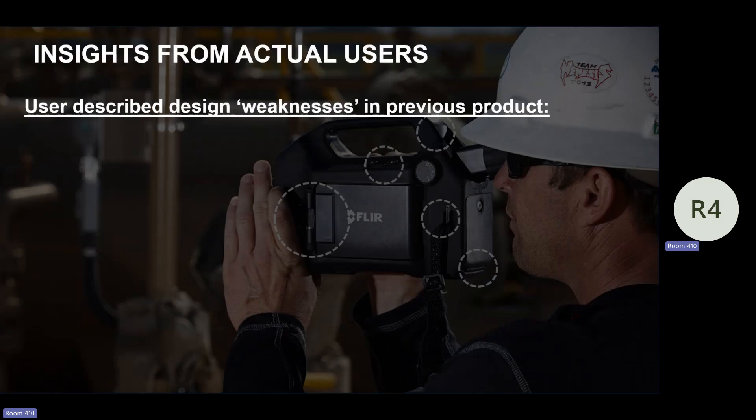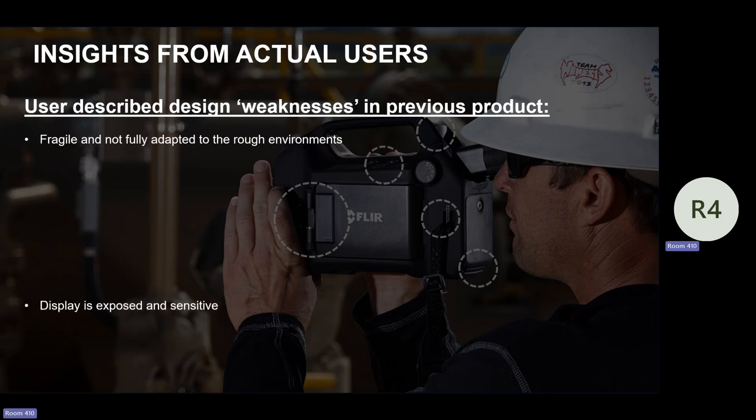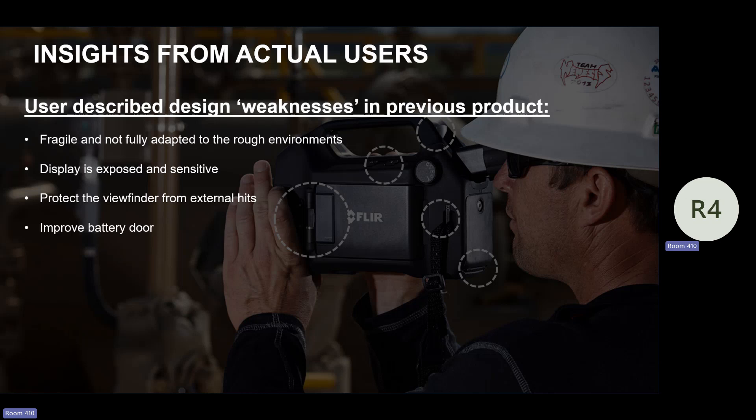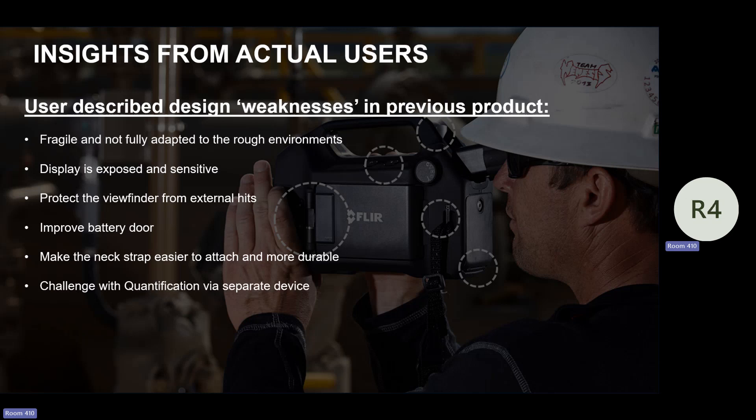One thing most people may or may not know: a lot of what we did upfront was we asked you — the users of a FLIR camera — what do you not like? A lot of manufacturers won't do that. What is your least favorite thing about our camera? People said it's fragile. The display is exposed — the eyepiece display, the viewfinder — if it gets hit from the side, whenever it's up or down. The battery door was kind of wonky. The neck strap needed to attach easier. Quantification using a separate device was not really best. The wireless communication was missing.